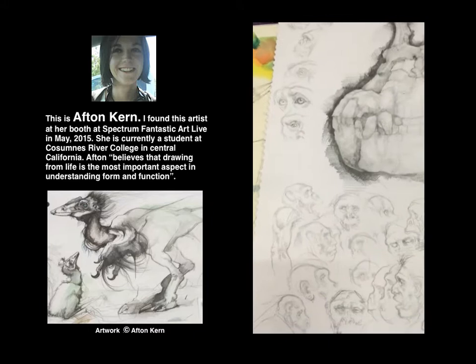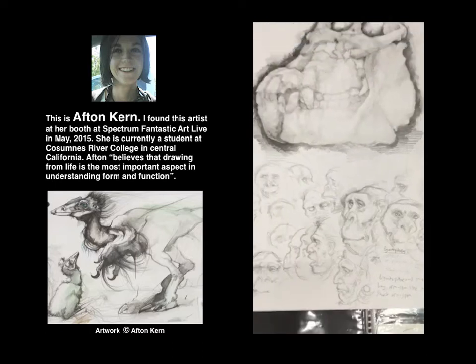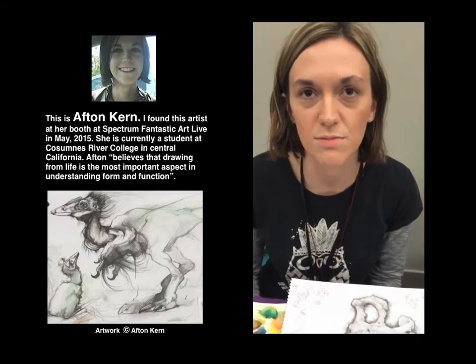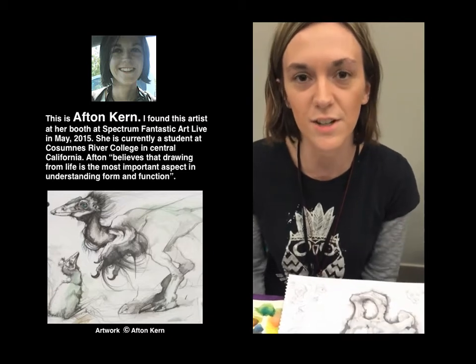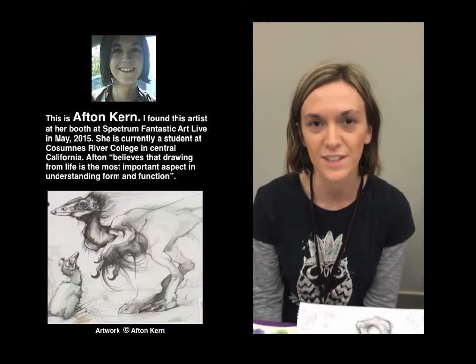For people who want to get better at drawing fantasy creatures, Afton's tips are: go outside, just observe nature — go to a park, go to a nature reserve — draw real animals, draw plants, draw everything. Just observe nature as it is. Take biology classes, take anthropology, study anatomy. Study real life.